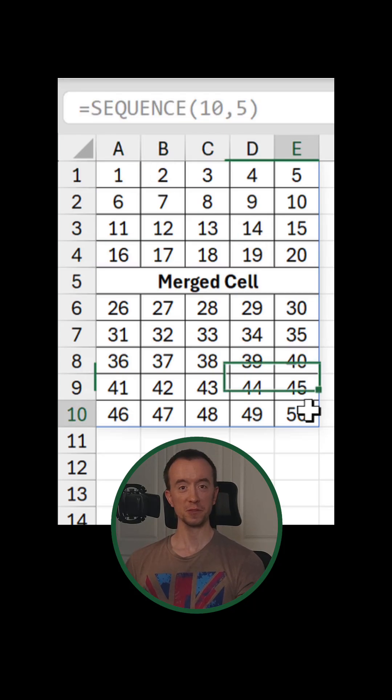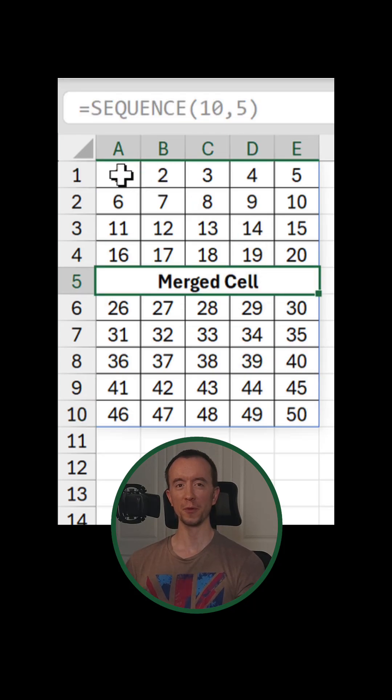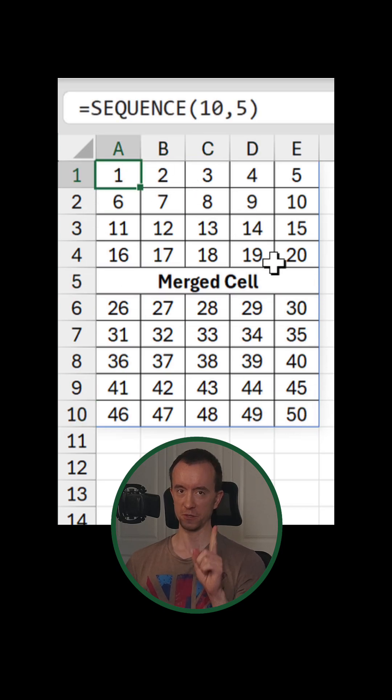A merge cell in a spill range — that's not supposed to be possible in Excel, but it is if you know the secret hack, which I'm going to show you.